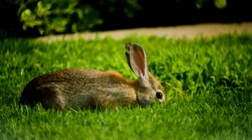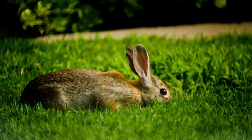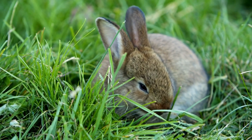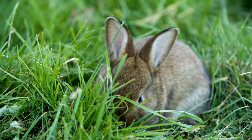Whether dried or fresh, herbs can make your rabbit's life a little more vibrant. They don't need to be rationed the way sugary treats do, so you don't have to worry about upsetting your rabbit's digestion. In fact, there are many herbs that can actually help your rabbit have better digestive health.